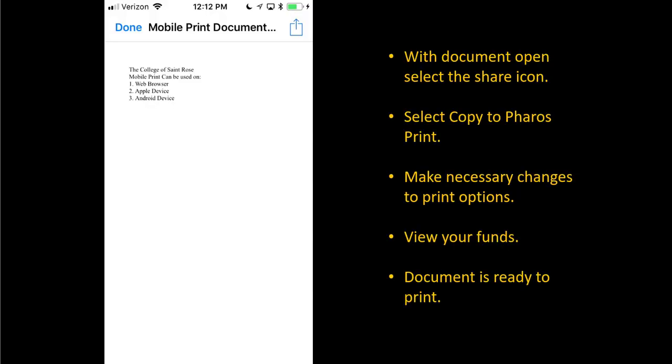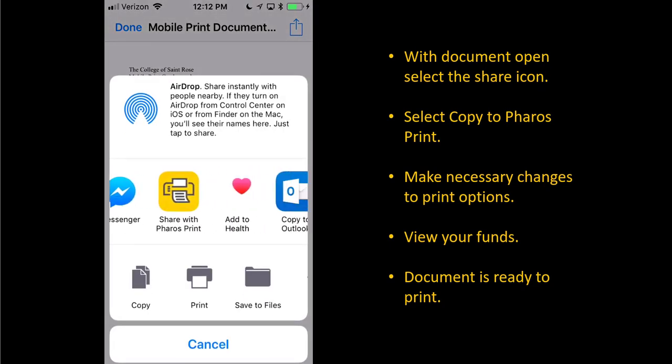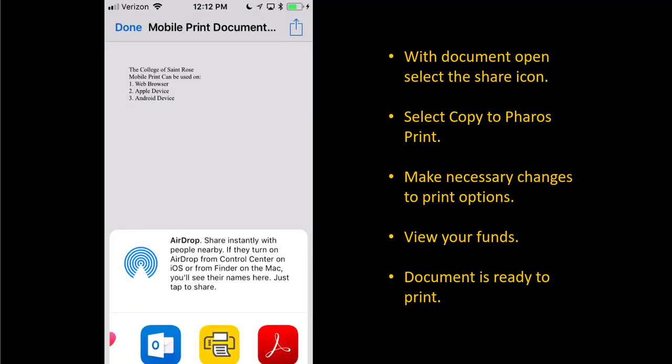With the document open, select the share icon located at the top right hand corner. Scroll through the applications and tap on Copy to Ferro's Print.